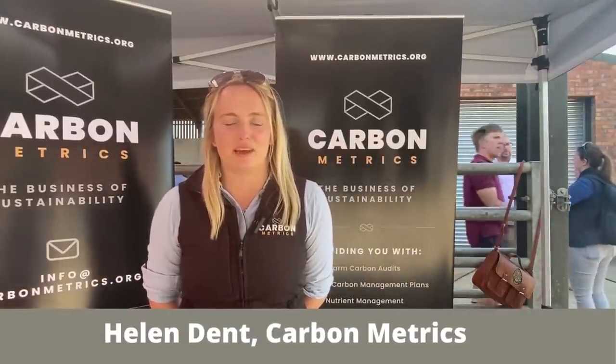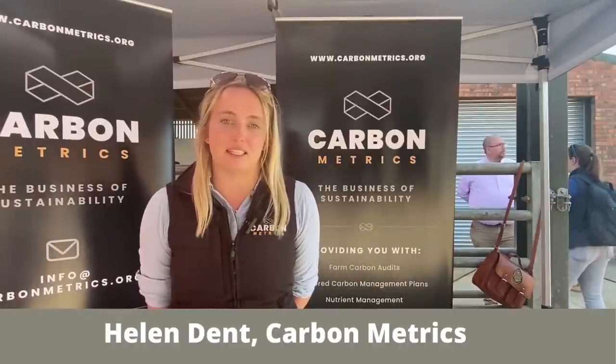My name is Helen Dent and I'm director at Carbon Metrics, an independent consultancy based in the northwest providing services right across the UK to help farmers understand what carbon means in agriculture and what the carbon looks like on their farm. Starting your carbon journey is really important — get to know where you are now. Even though there's a wide range of different calculators, if you pick one and stick to one, you can understand where the inefficient and efficient areas are on your farm. Really start to look at your soil organic matter levels, because to show the benefits of our grassland and pastures we need to start showing what we're doing with them.